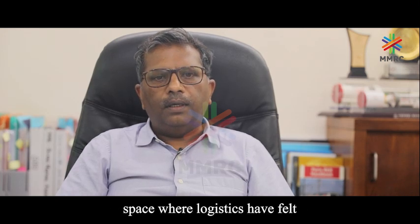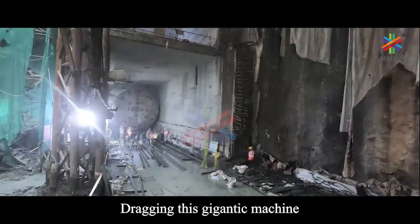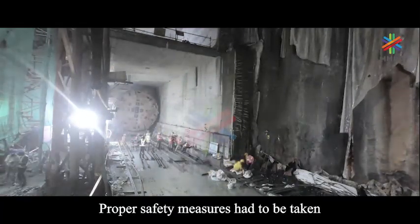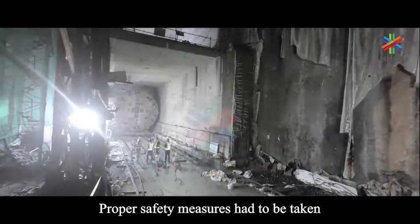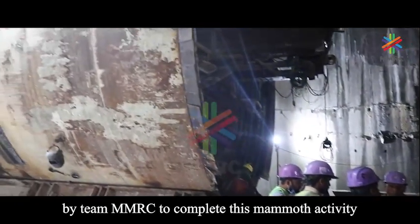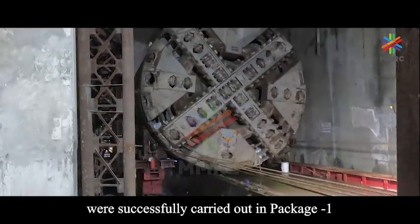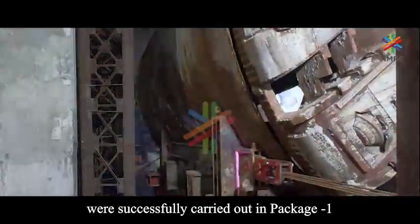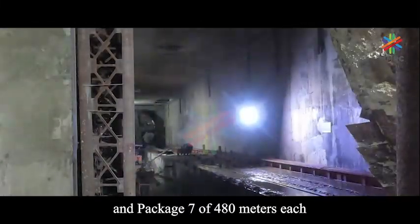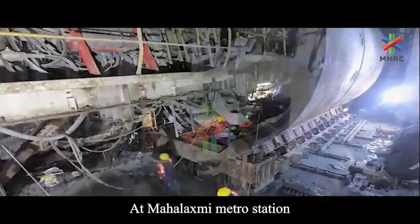The tunnel boring machines are expected to drive long lengths with one set of space for logistics. Dragging this gigantic machine inside the station box was not an easy task. Proper safety measures had to be taken by team MMRC to complete this mammoth activity. TBM dragging activities were successfully carried out in Package 1 of 1,230 meters, Package 3 and Package 7 of 480 meters each.